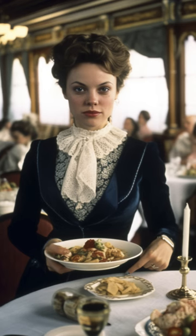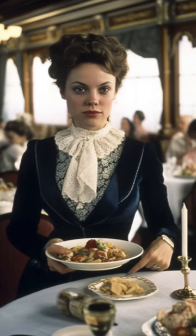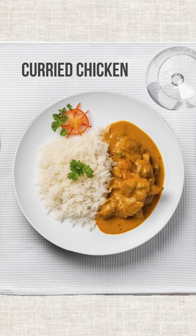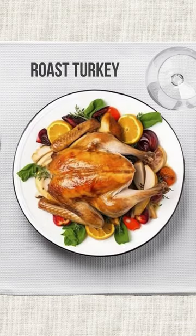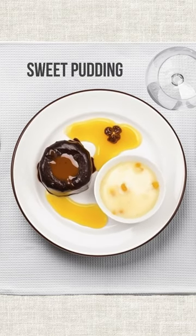Alrighty, on the Titanic, everyone got to chow down on some pretty tasty grub. We're talking curried chicken, baked fish, spring lamb, mutton, and roast turkey, all washed down with some sweet pudding for dessert.